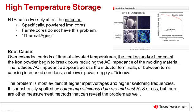High temperature storage can adversely affect the inductor. Not all inductor types are prone to HTS failure. Ferrite inductors do not have this problem, but powdered iron cores do. This is also commonly known as thermal aging. Over extended periods of time at elevated temperatures, the coating and/or binders of the iron powder begin to break down, reducing the AC impedance of the molding material. The reduced AC impedance appears across the inductor terminals or between turns, causing increased core loss and lower power supply efficiency. The problem is most evident at higher input voltages and at higher switching frequencies.